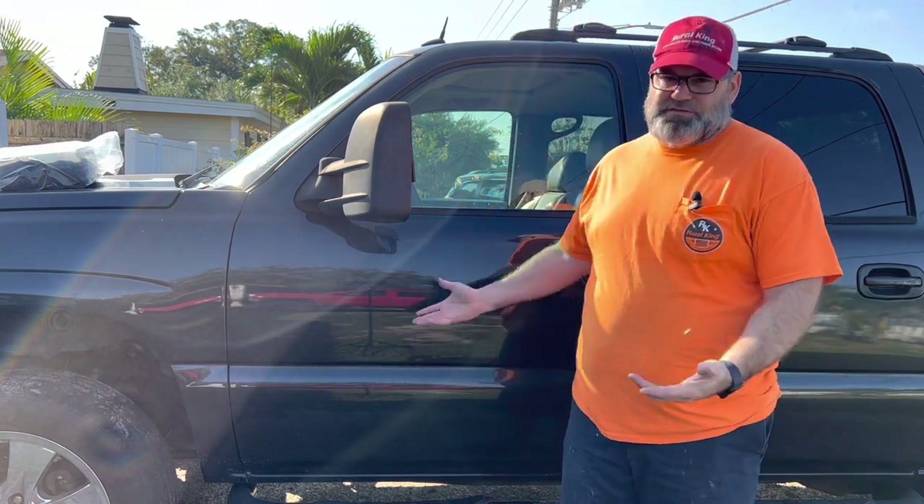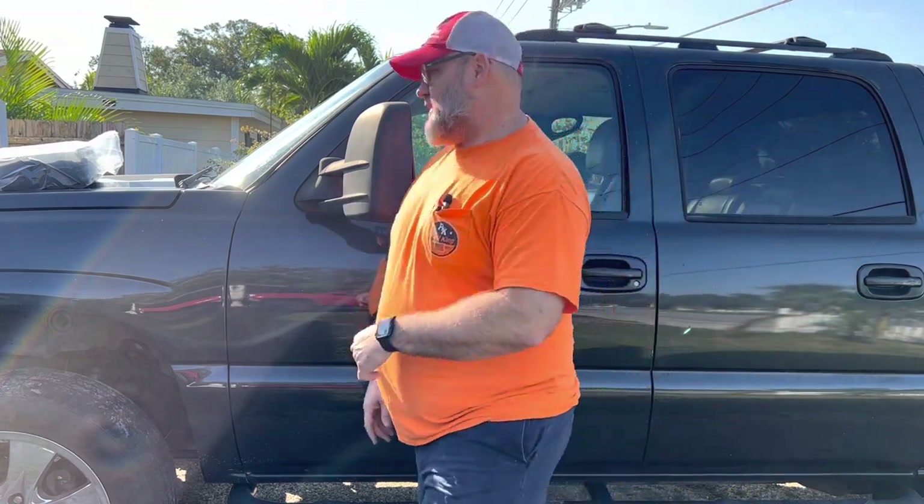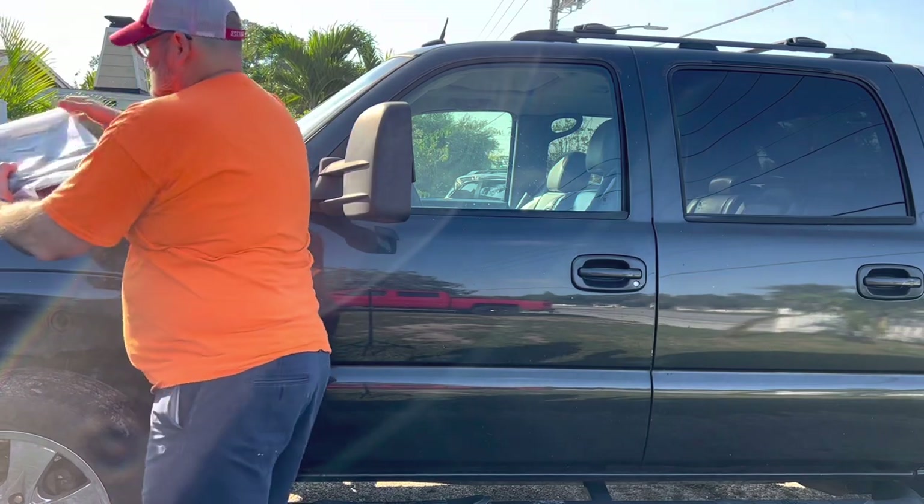Hey guys, welcome back to Gray Beard Garage. My name is Matt, and if this is your first time here, welcome to the channel. If this is a return visit, thanks for coming back. Today on this channel we're working on our 2005 Chevrolet Avalanche. This thing is plagued with issues — everything from known issues to things that have gone wrong in the last couple years. Today we're going to replace the EVAP canister, which is right here on the hood.